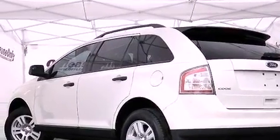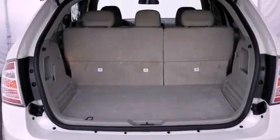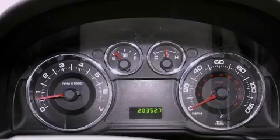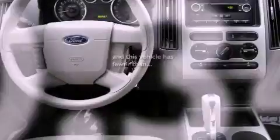Cargo tie-downs, an engine immobilizer theft deterrent system, an anti-lock braking system, air conditioning with automatic climate control, and this vehicle has less than 21,000 miles.